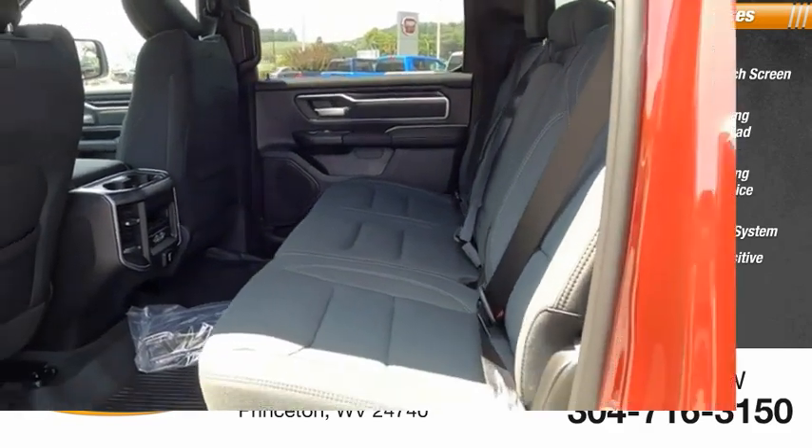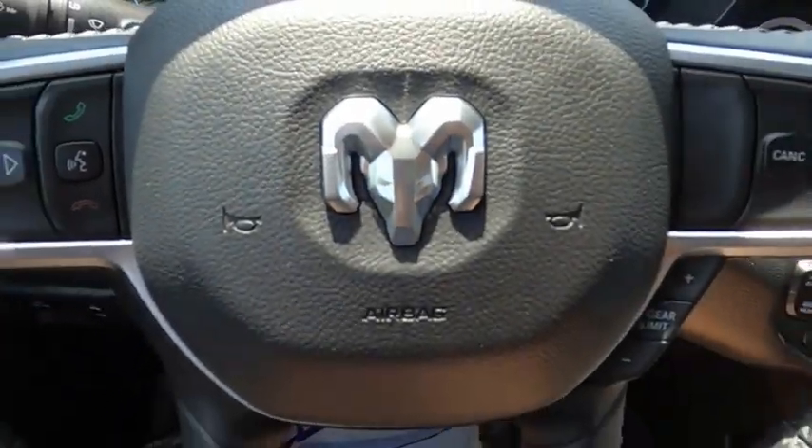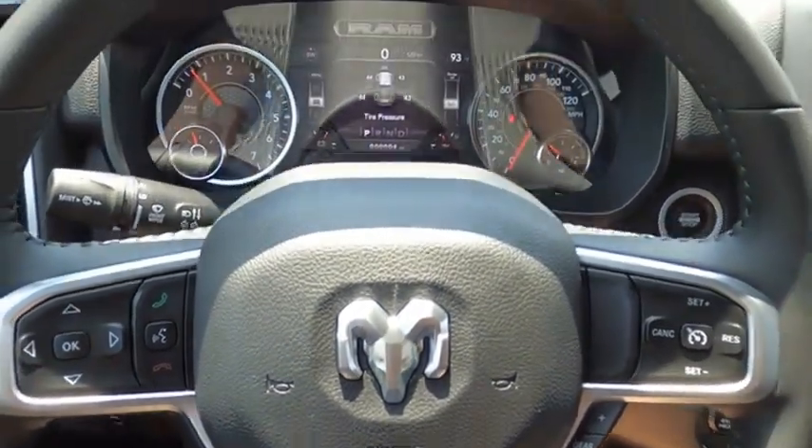Roadside assistance. If you like it online, you'll love it in your driveway. Take it for a spin today.